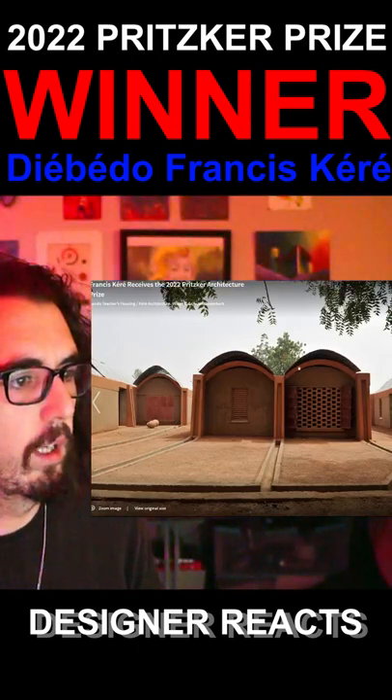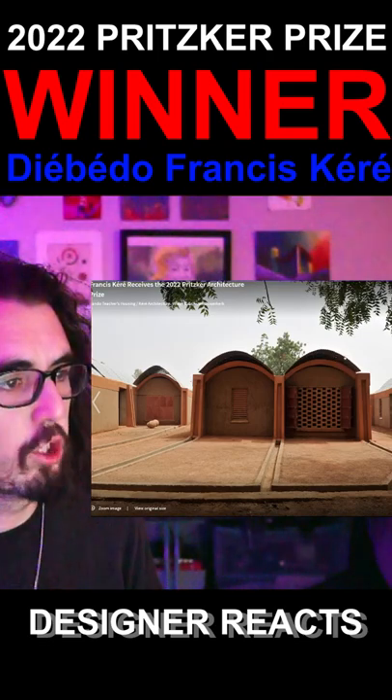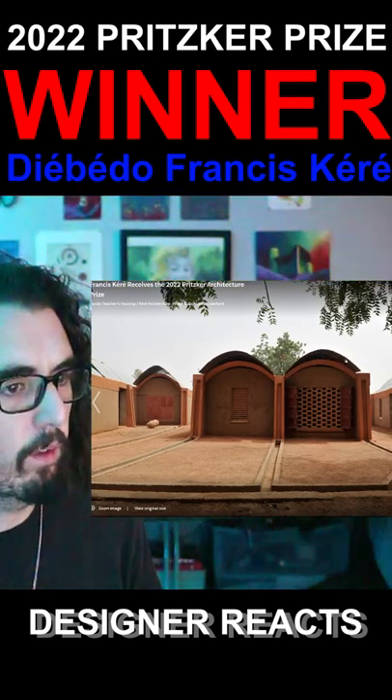Wow. So a very classic barrel vault. But again, a second projected roof with this very skinny frame.